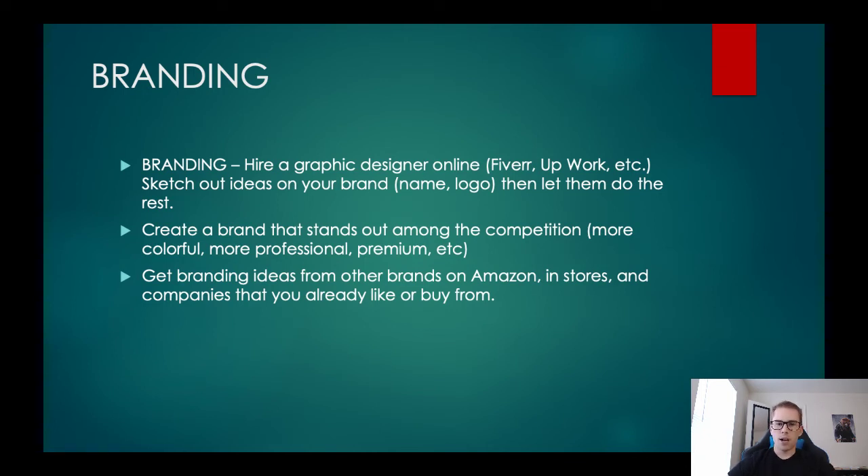Now branding: you have the product and suppliers who can manufacture at a good price. You're really going to want to think about branding, and the suppliers are going to ask you for your customized logo and your UPC code — the barcode you need for Amazon. For branding, I'm not the greatest graphic designer, so go to a website like Fiverr or Upwork and look for graphic designers who can create packaging and branding. This is literally what I did.